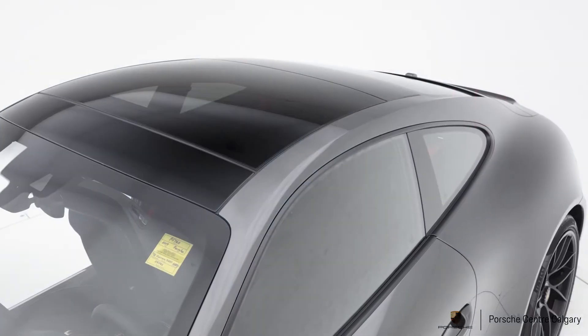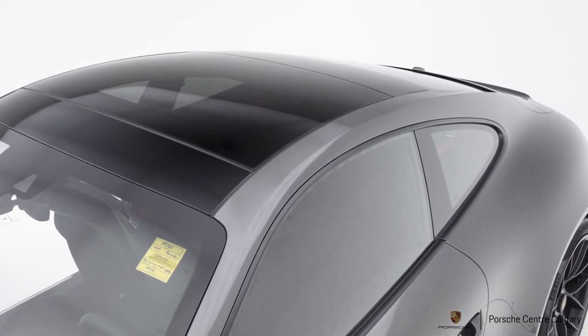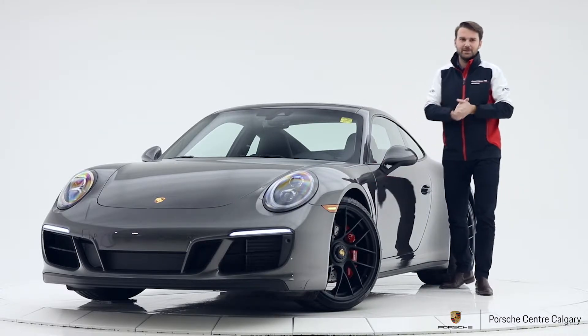You have a glass sunroof up here, so this can open up and tilt. The thing I like about this though is it's black, so it ties into the theme around the rest of the vehicle and I think it looks absolutely fantastic on this car.